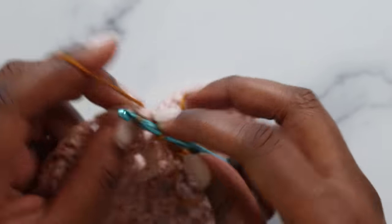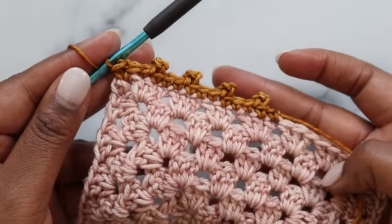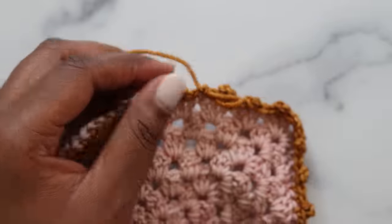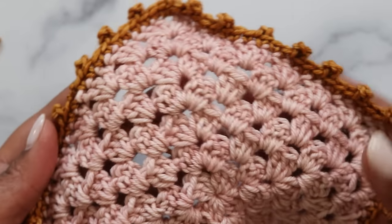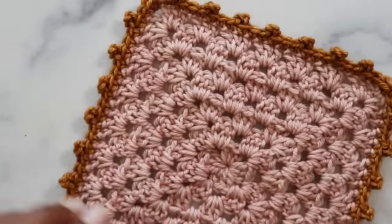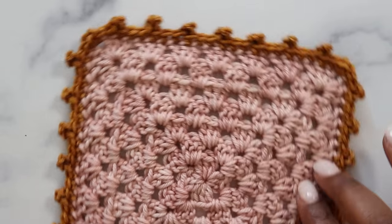At the corner, just single crochet, chain one, and single crochet again. Here's what the picots look like so far. I'll continue around the square and show you the result. And that is how you make a gorgeous picot border! This is a favorite of mine for anything needing a delicate touch, or if you're low on contrast yarn. This little border goes a very long way using only single crochets, slip stitches, and chains.